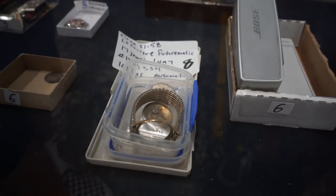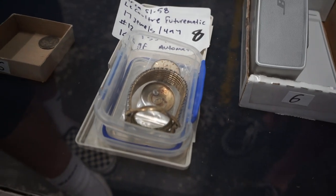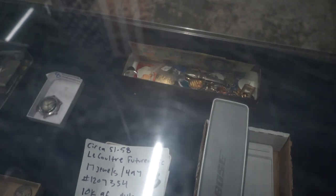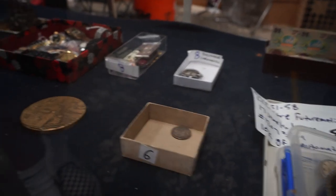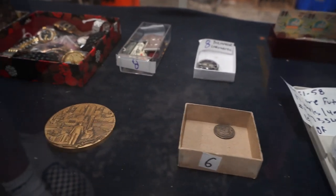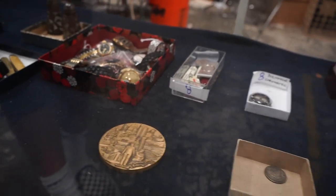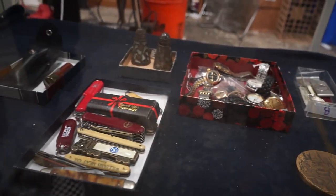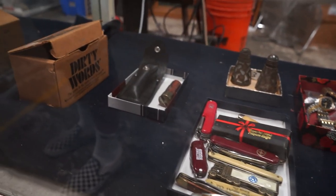That's a LeCoultre Futurmatic. Gold filled. Needs work, obviously. There is a Butcher chromatic watch in there. There's some other watches. Knives. Not a whole lot of stuff in there, so that's pretty good.